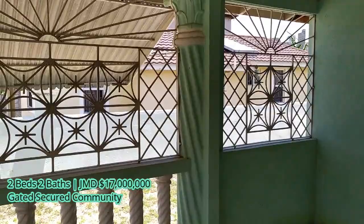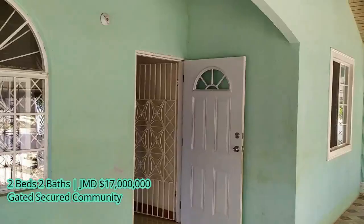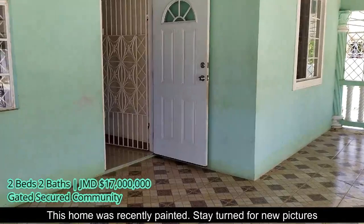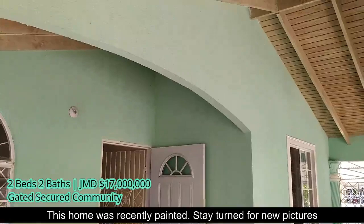As you can see, you get a really big spacious veranda — as we say in Jamaica — or porch. You get a pickled ceiling. So you just sit on this veranda and enjoy the cool breeze and chat with your friends.